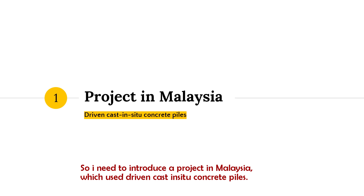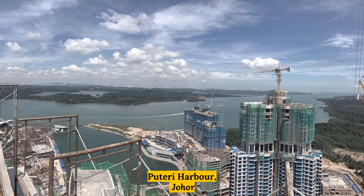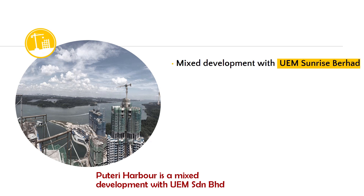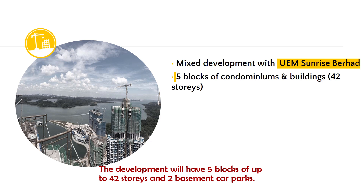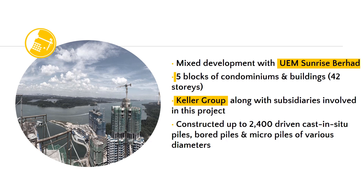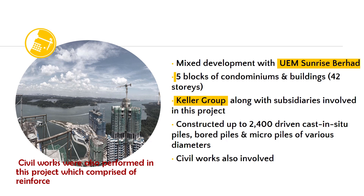My name is Jonas. I want to introduce a project in Malaysia which used Driven Cast In-Situ Concrete Piles, located in Johor Bahru, called Puteri Harbour. Puteri Harbour is a mixed development with UEM Sendiam Berhad, comprising condominiums and commercial buildings constructed at Puteri Harbour in Johor, Malaysia. It consists of 5 blocks up to 42 storeys and 2 basement carparks. The Keller Group along with its subsidiaries, Resource Palink and Ansar Asia, were contracted to build the foundation. The scope of work comprised over 2,400 Driven Cast In-Situ Piles. Bored piles and micro piles of various diameters were installed as foundations for the towers and podium blocks. Soil works were also performed in this project, comprising reinforcement.